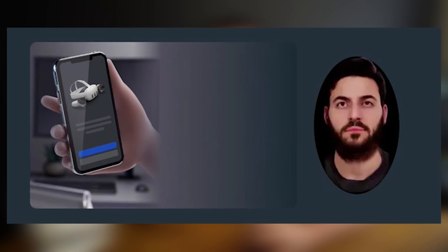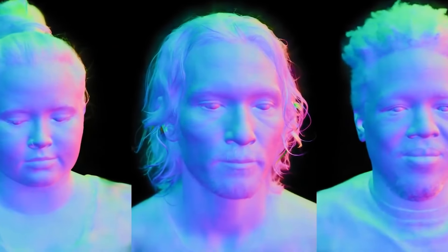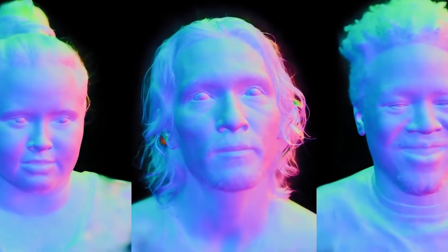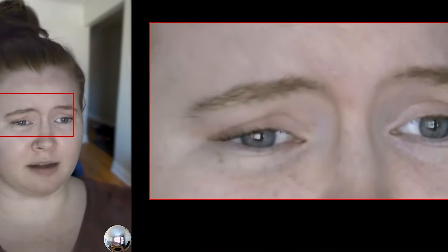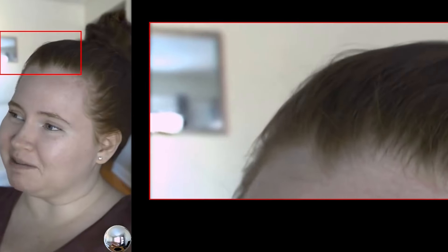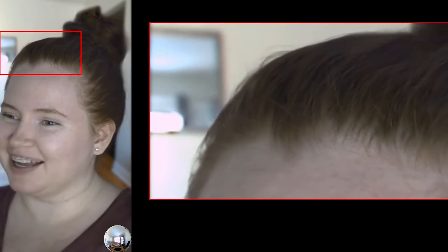Another interesting feature — which might not come with this update but is at least hinted at — is lifelike avatars. Meta Reality Labs have been researching and pioneering lifelike avatars with Codec avatars since 2015. If Codec avatars are indeed set for a beta release, this could be a game changer for VR, making virtual interactions more lifelike and immersive than ever before, so stay tuned for updates.